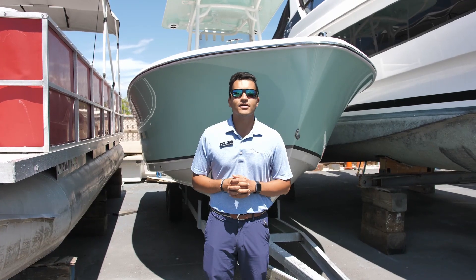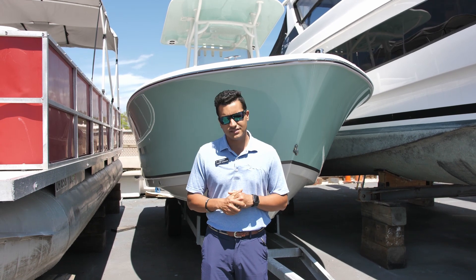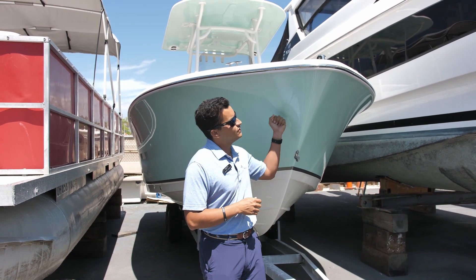Gabriel and Pete here from MarineMax St. Pete. Behind me is an all-new 2021 2302 Legacy Nautic Star. This one's in the Seafoam Green.